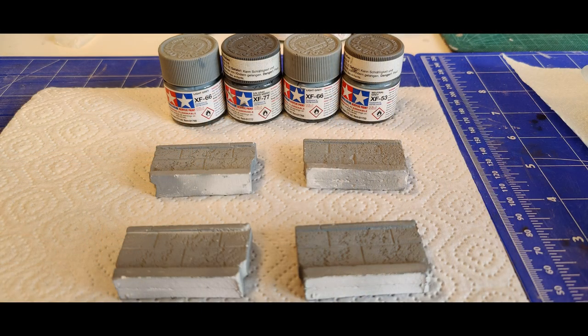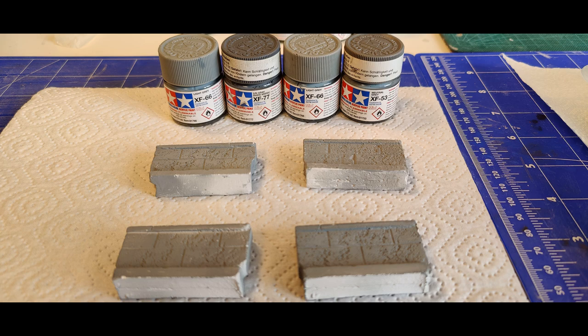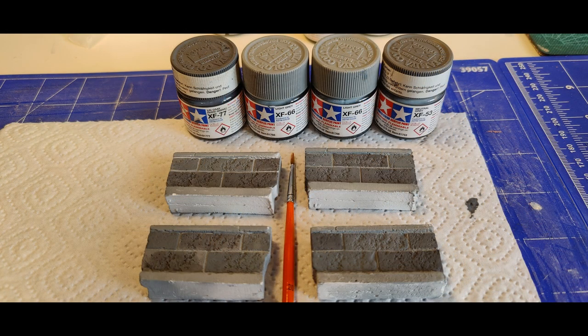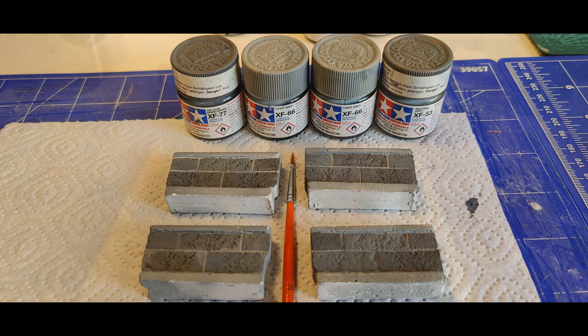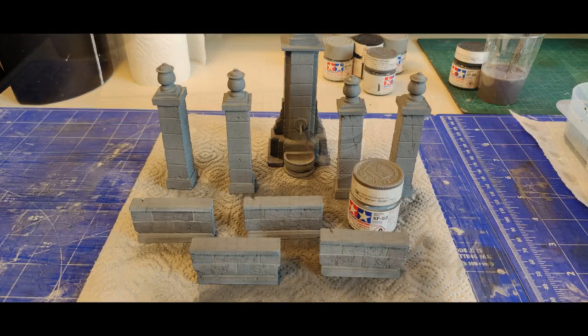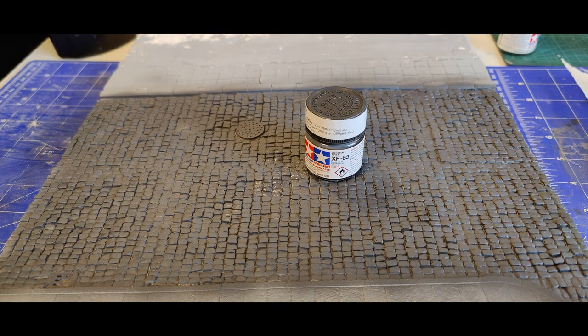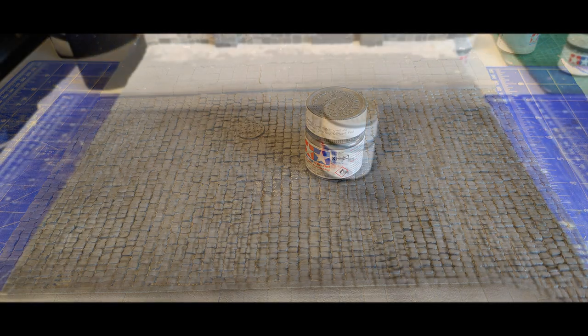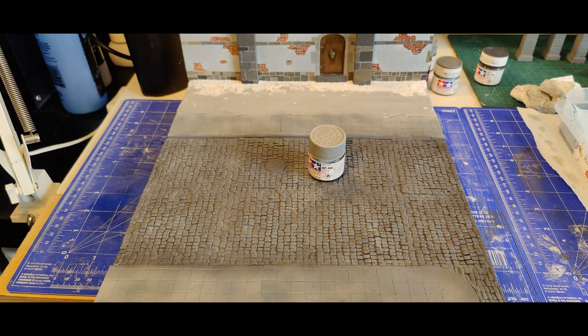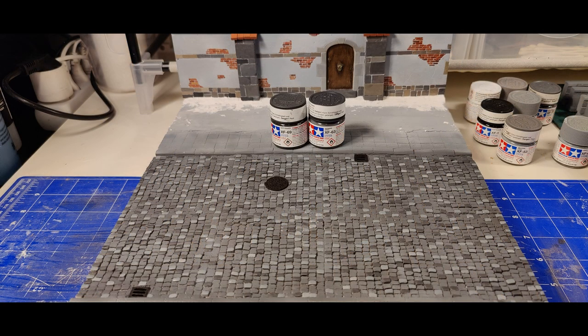Moving on — as you can see I used a bunch of different gray colors on the walls. I also used them on the pillars next to the fountain, and of course I used lots of different grayish tones on the cobblestone street. I wanted to give a lot of detail to the cobblestone street; as you know, I invested a lot of work to make it as authentic as possible.